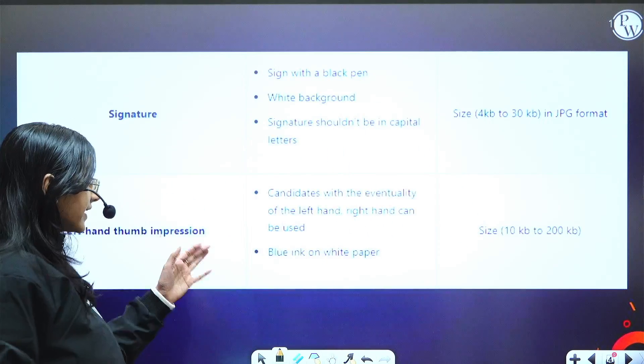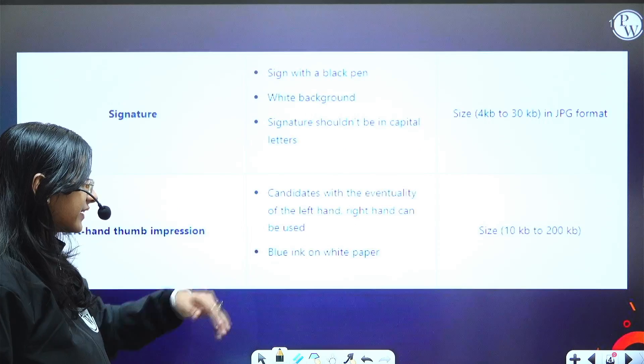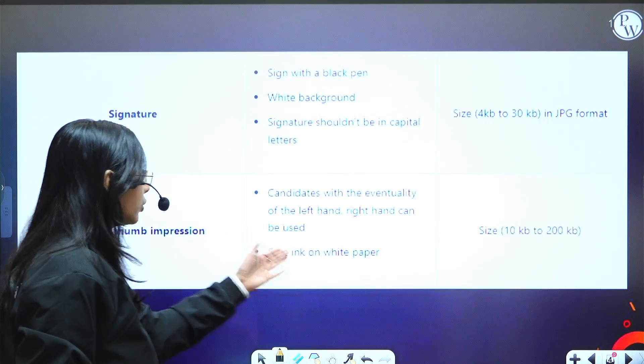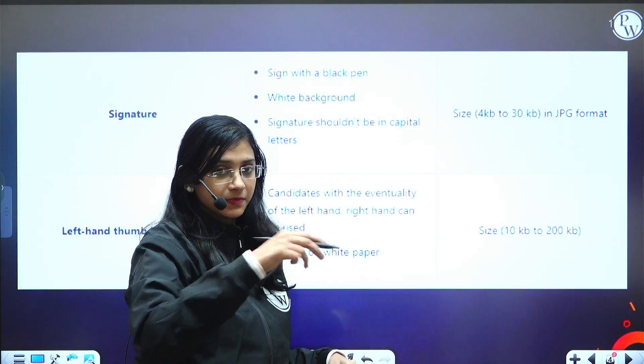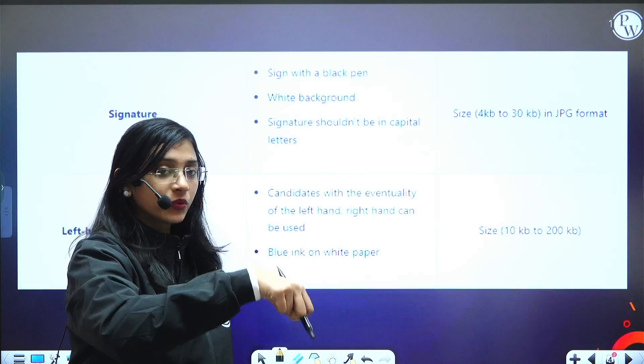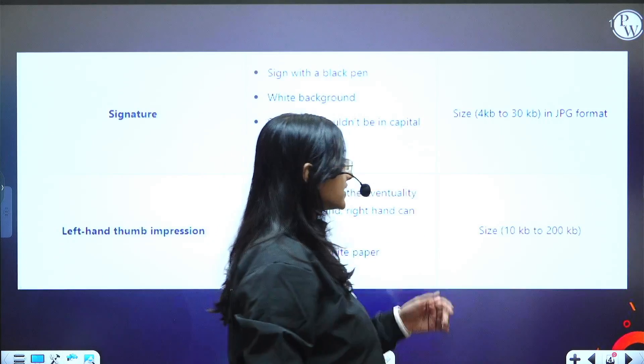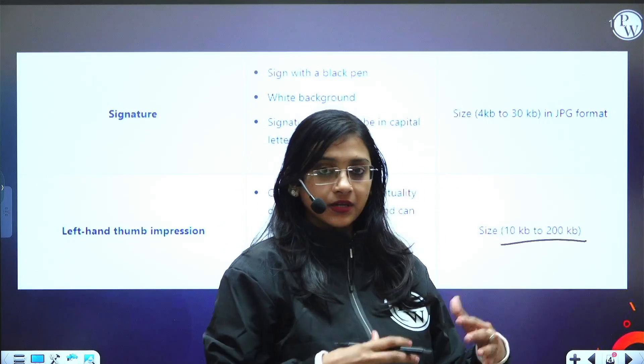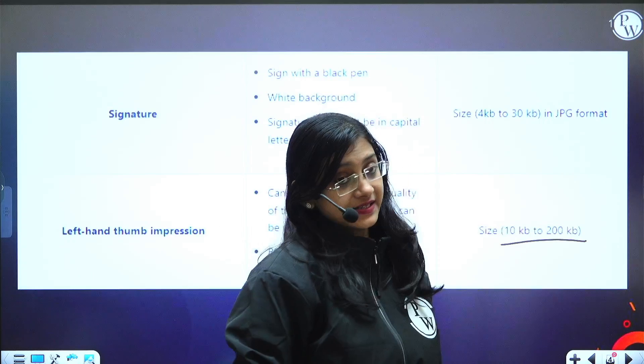You also need to have a left hand thumb impression. Candidates with a disability of the left hand may use the right hand. The impression should be done with blue ink on white paper. The file size should be 10 KB to 200 KB.